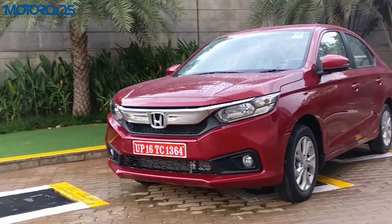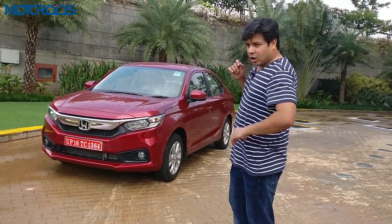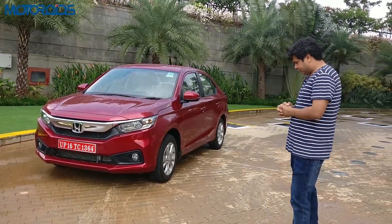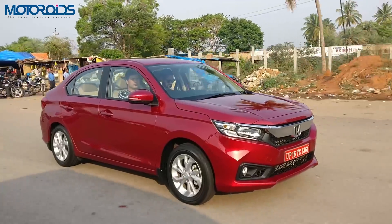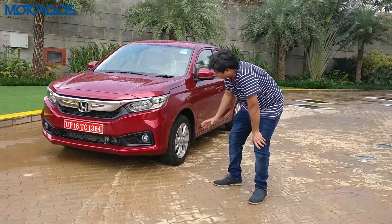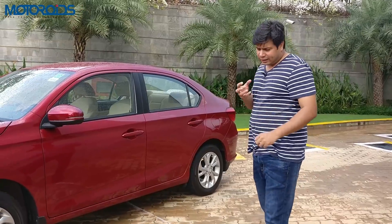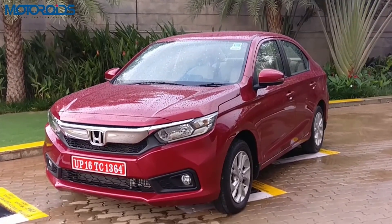The research Honda has done tells them that the Indian audience buying into the sedan segment also somewhat wants SUV-ish features — very apparent with the advent of the crossover era. The roads are broken in the country, there are potholes, nobody mends them, and the car's suspension has to go through a lot of abuse. So Honda wanted to create a car that looked very solid and rugged from the bottom, but still had a sporty roofline to blend that rugged appearance with a sporty character.